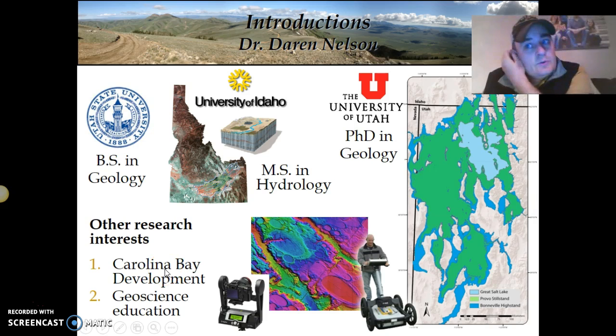Other things I study include the development of some quaternary deposits — things that happened in the last roughly 10,000 years or so — and what we call Carolina Bays in our neck of the woods. I also do research on how to teach geosciences at a college level, including geoscience education as a whole.